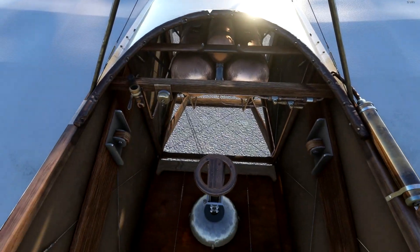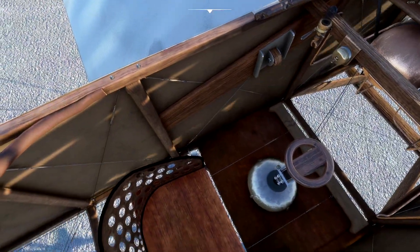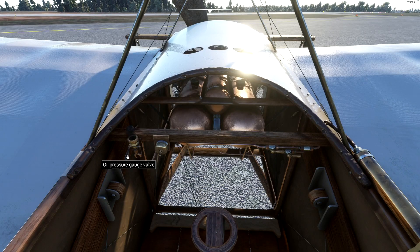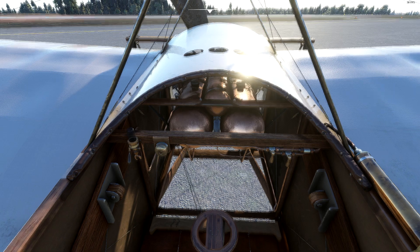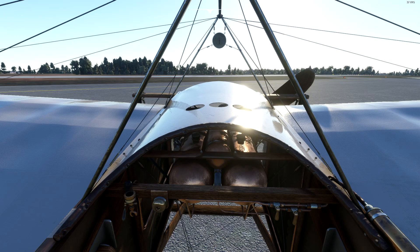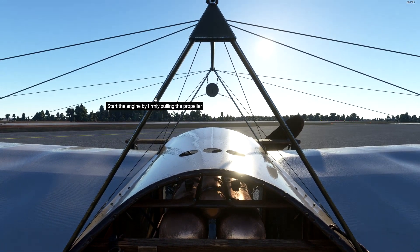The instructions were quite complex and there aren't a ton of controls, so we're going to do our best to operate this as the aircraft would expect. Let's open our fuel valves, make sure everything else is set and ready.